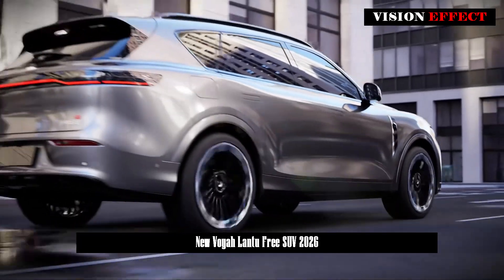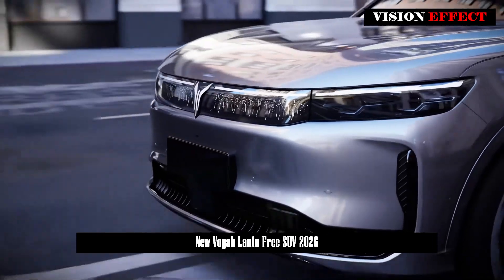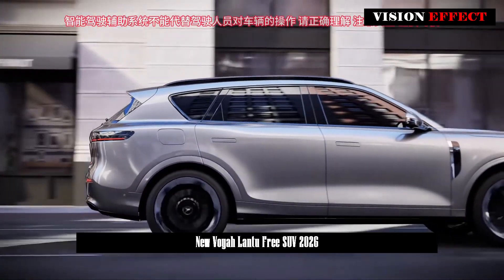The length, width, and height of the new model are 4,915 × 1,960 × 1,660 mm, and the wheelbase is 2,960 mm.